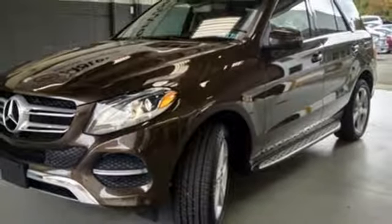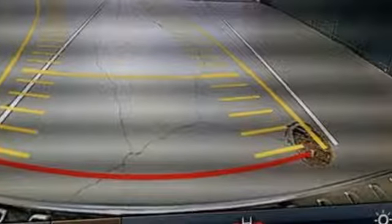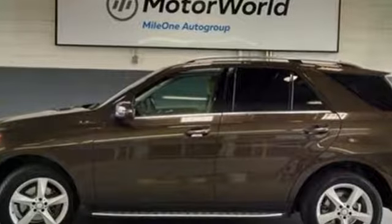Auto dimming mirrors, heated steering wheel, auto tilt away steering column, and power heated mirrors. Mercedes-Benz keeps setting the standard and driving forward. Stop in for a test drive and make it yours today.